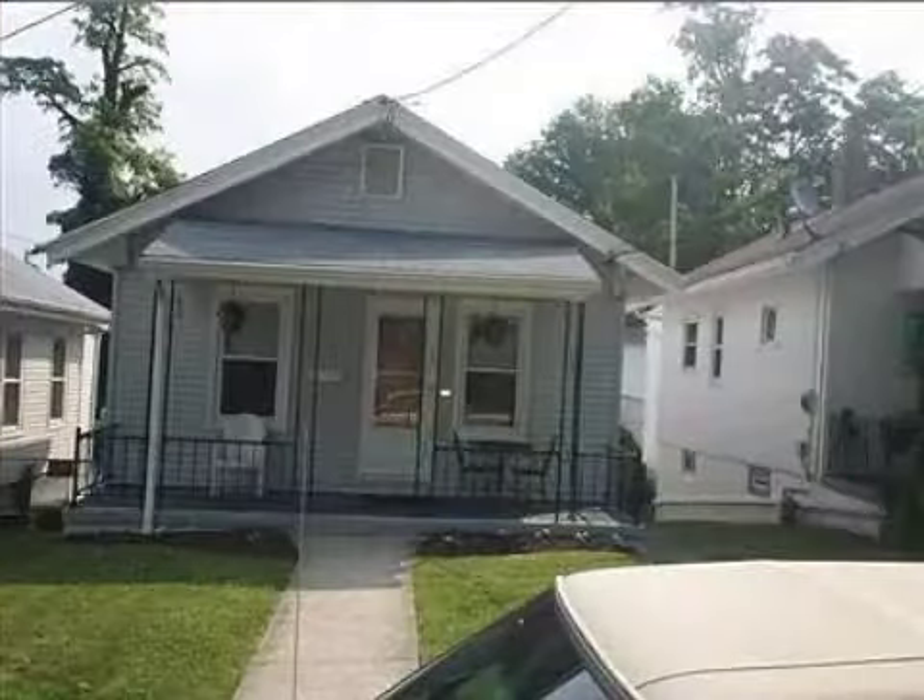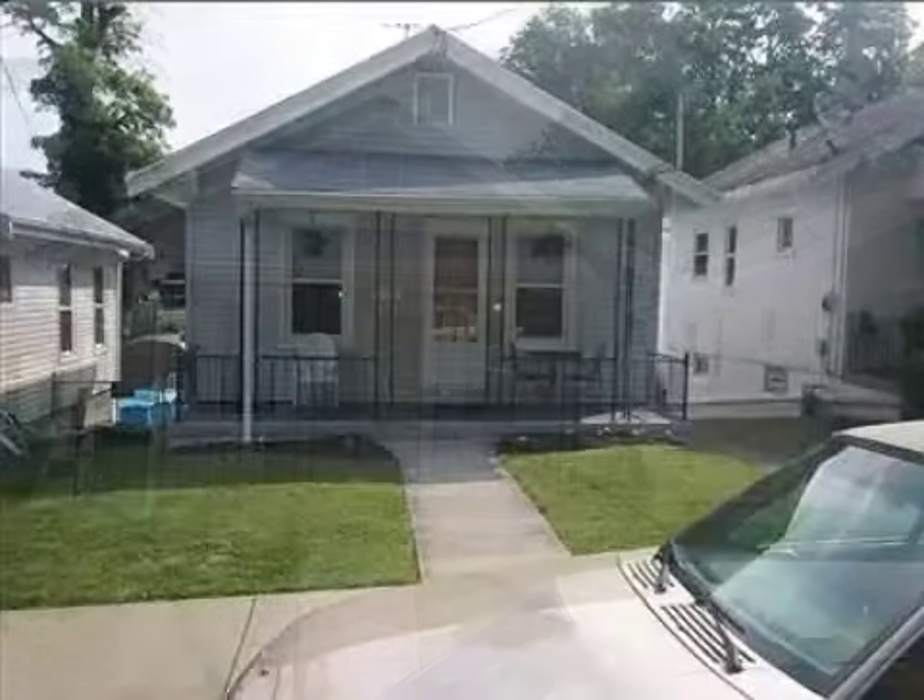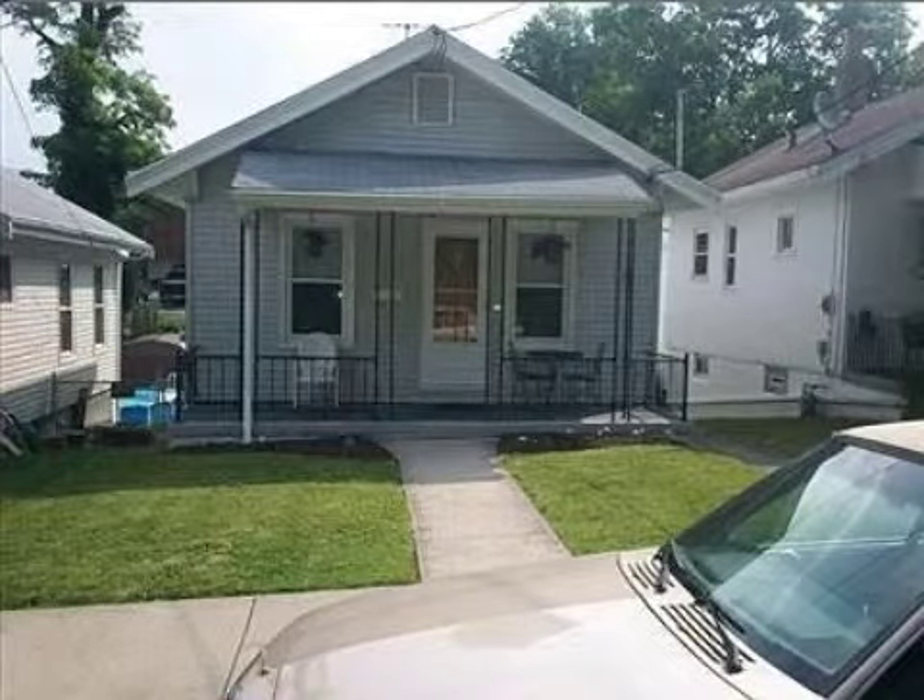This property is a two-bedroom, one full bath, ranch. This property is listed for $88,700.